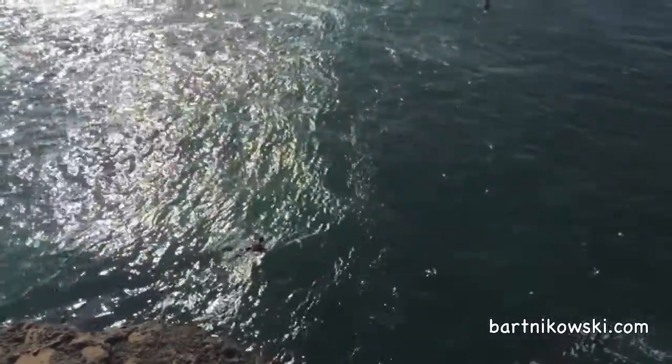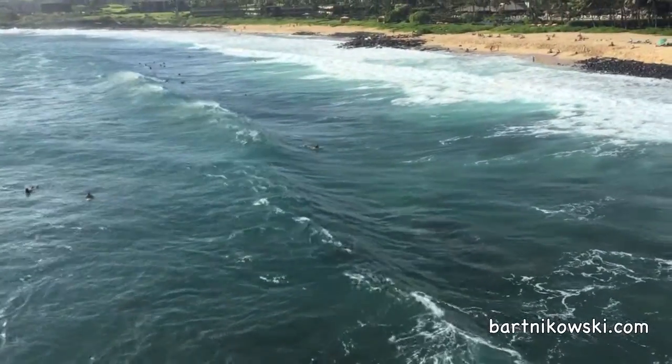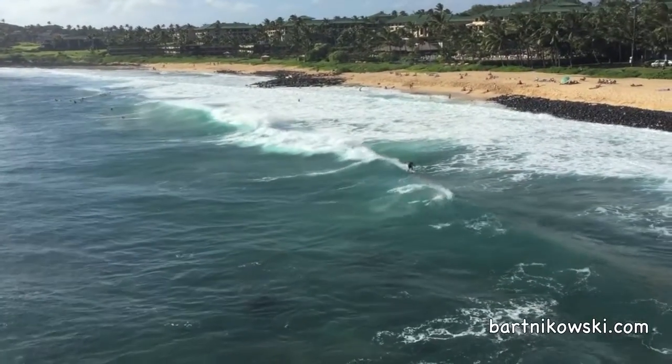The water was crazy on this day, so watch out — not really good for swimming. This is Shipwreck Beach, but it's beautiful to look at and an amazing place for the sunset.